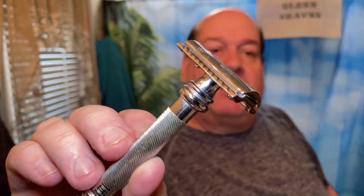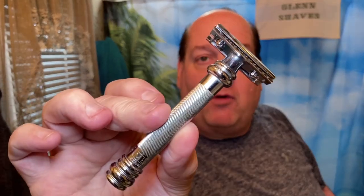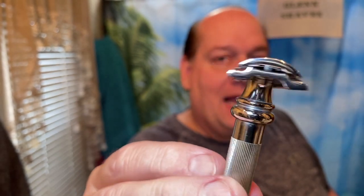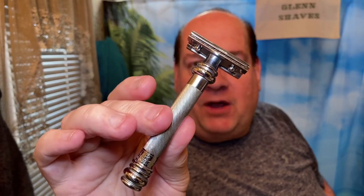I'm gonna be using the Merkur 38C. People always ask me what the difference is between this and the 34C - the only difference is this nice longer barber pole handle. The head is exactly the same, meaning the blade gap is the same as the 34C. I just like the longer handle; the handle on the 34C is a little stubby for my big paws. And the blade in there - let's go with an Astra, not an SP but the Superior Stainless.